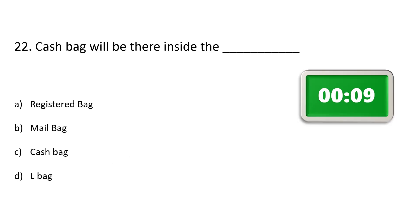Question number 22. Cash bag will be there inside the dash. Option A: Registered bag, Option B: Mail bag, Option C: Cash bag, Option D: L bag. The correct answer is Option A: Registered bag.